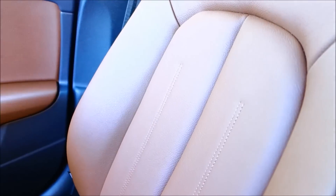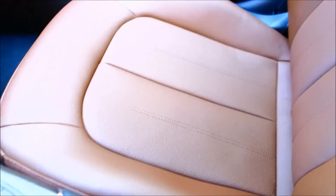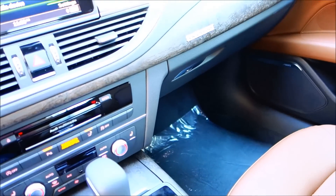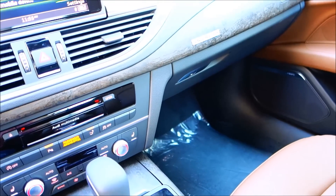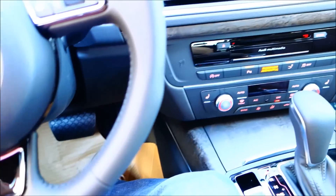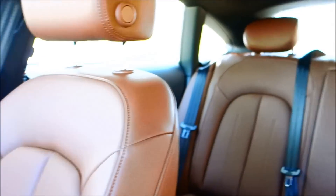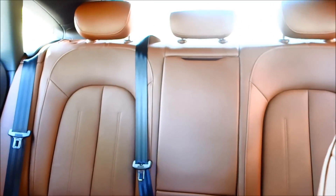The leather is beautifully done. I like how the stitching matches the brown. In a lot of cars you'll see black leather with white or gray stitching, which is fine, but matching stitching gives it a nicer, softer look while still looking beautiful. This car also does have a sunroof.